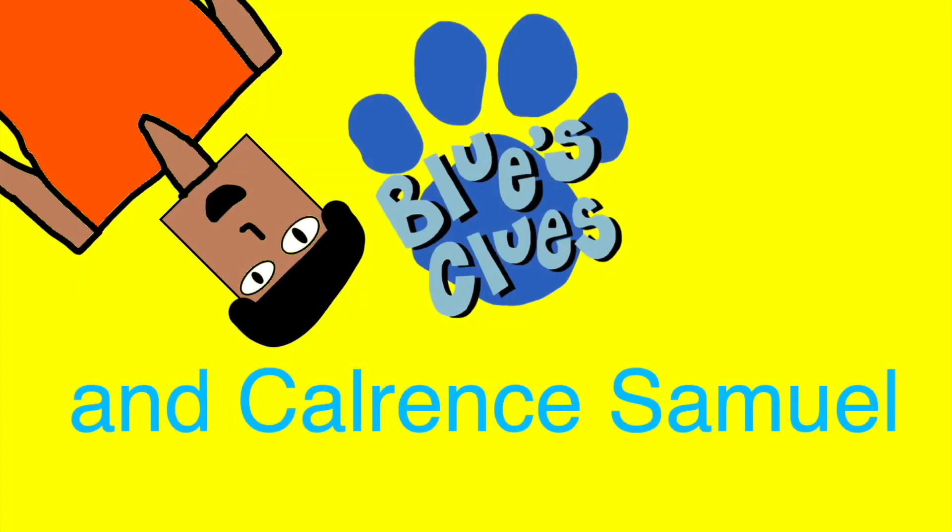We've got to find another paw print, cause that's the second clue, we put it in our notebook, cause they're Blue's clues, Blue's clues.